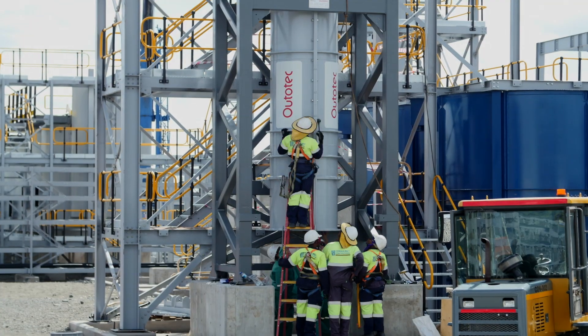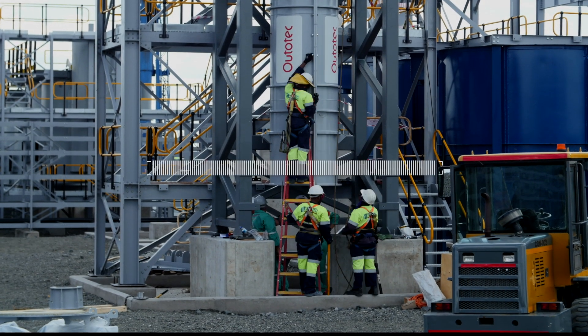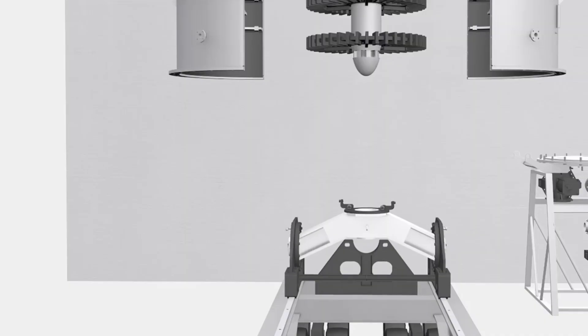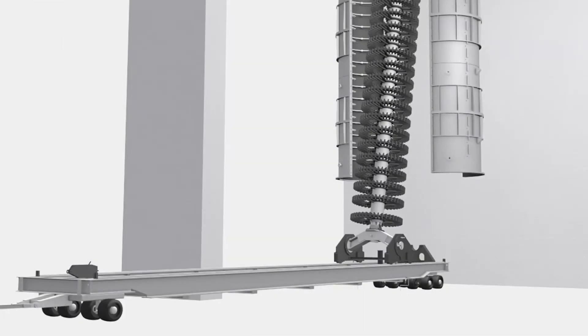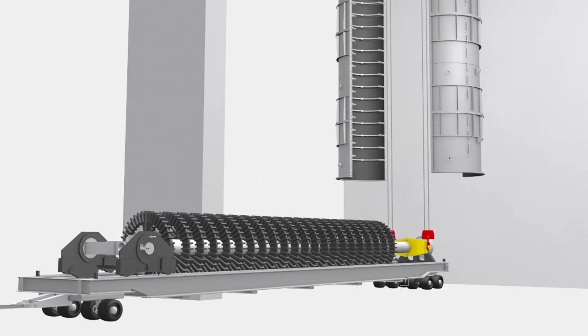Utilizing Autotech GrindForce rotor technology, full-scale operations have shown the HIG mill to exhibit excellent wear performance and energy efficiency in fine grinding applications. The superior wear performance means it can stay in operation for a longer time period between routine maintenance shutdowns, and the overall energy efficiency reduces operating costs compared to alternative technologies.